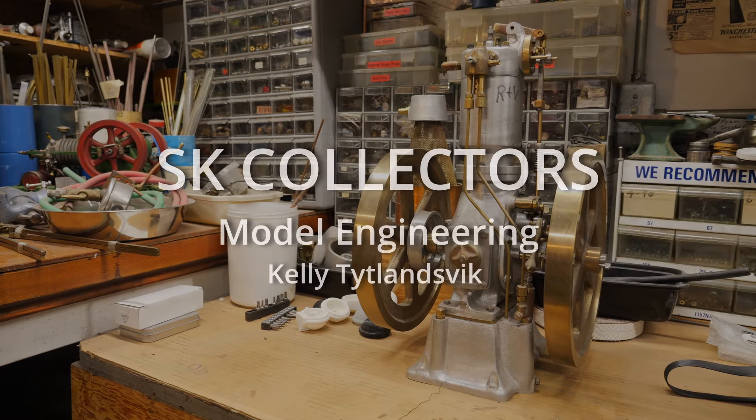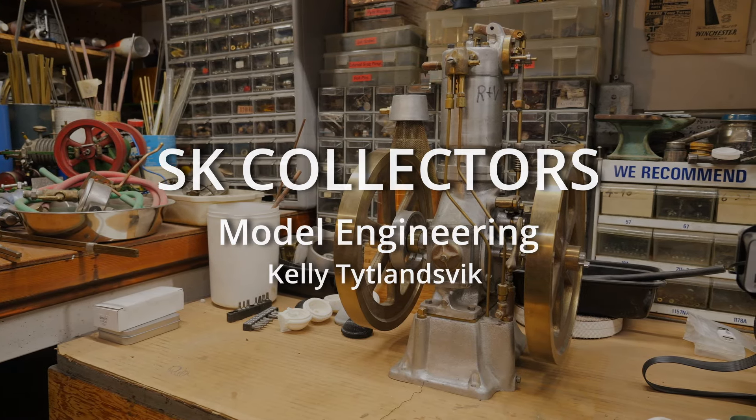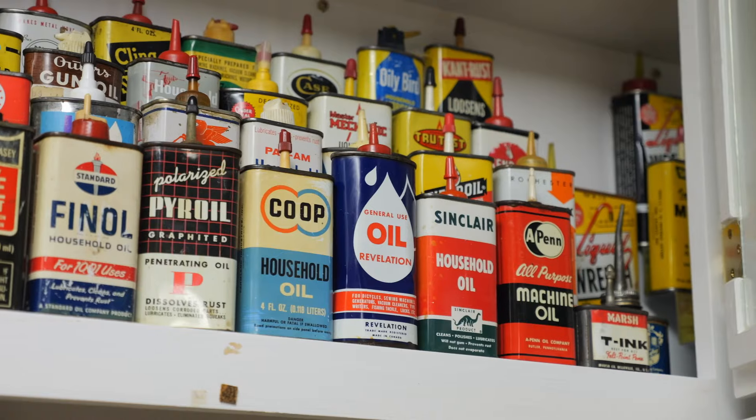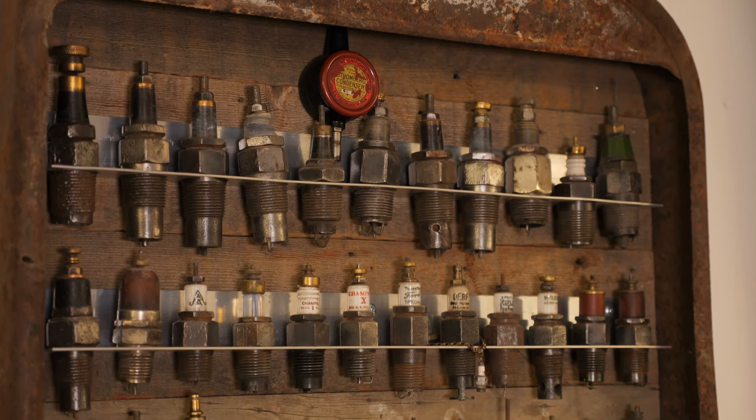My main hobby is model engineering — building model gas and steam engines, all hand-built in the machine shop here in my basement. That's my main hobby, model engineering, but I also get involved with automotive restoration and other antiques. I collect little oilers, oil cans, spark plugs, and other antique items that interest me.